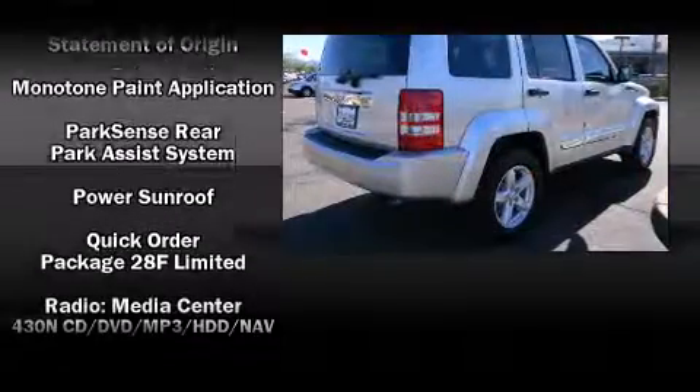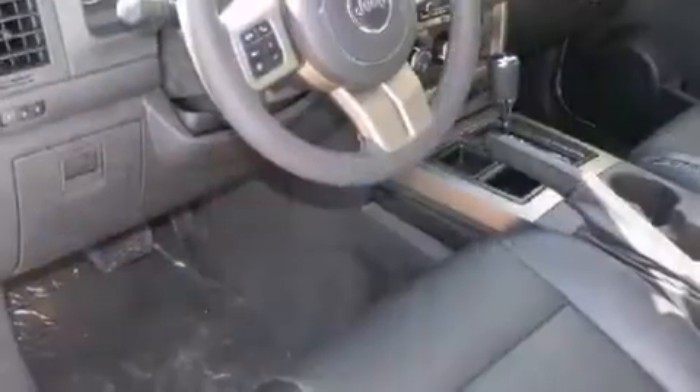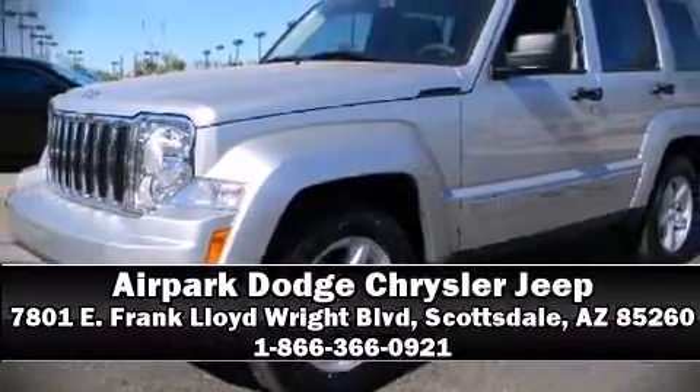Curtain airbags combined with standard stability control create a comprehensive safety network. Our sales reps are extremely helpful and knowledgeable — please don't hesitate to give us a call.